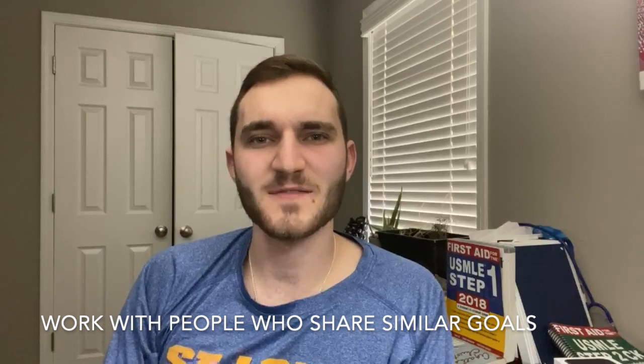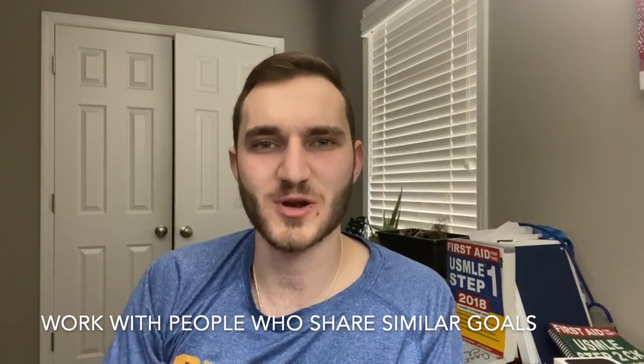Regarding studying with other people, my next tip is to make sure that the people you work with have similar goals and share similar study strategies to you. This makes it a lot easier to work together in a group setting, and you can feed off each other when exchanging information. Working with others who have similar goals is also a great motivational tool, because you'll always have someone pushing you to do your best.